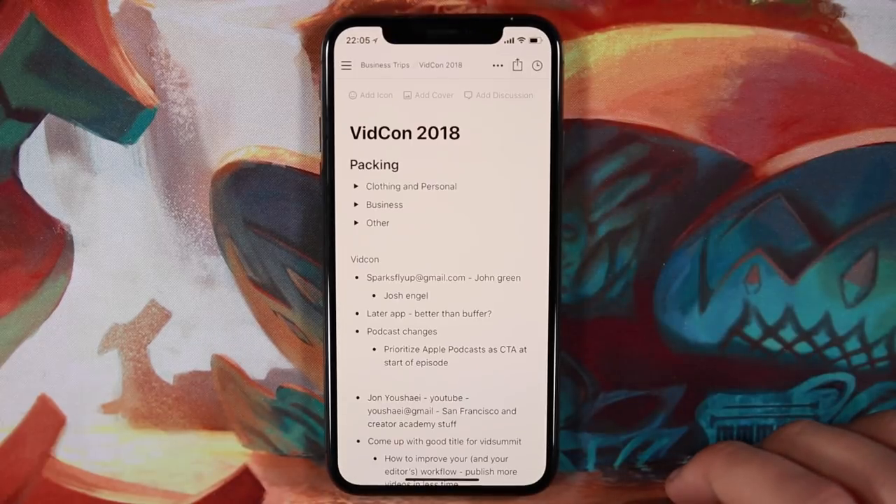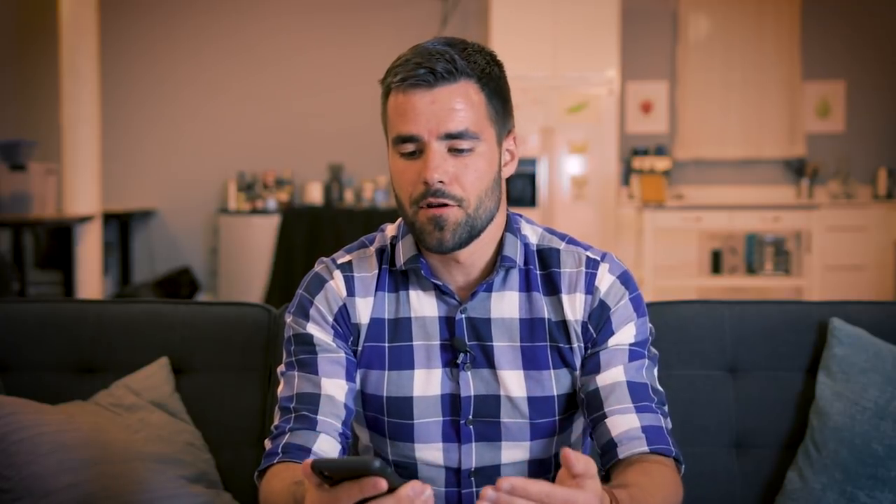The first app we're going to look at is Notion. This is the app I have been looking for for a really long time because it is the Evernote replacement I've always wanted. I'm a big fan of Evernote and still use it for certain things, but for a long time Evernote has been lacking features like markdown support, real-time collaborative editing, and more. I also needed the app to work on both Windows and Mac and on iPhone, so I was stuck on Evernote until I found Notion.